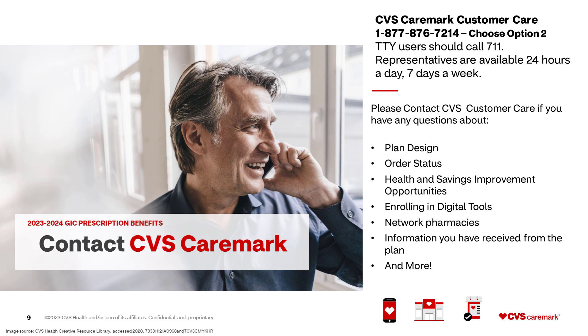Contacting CVS Caremark: the dedicated GIC customer care line is 1-877-876-7214. After calling in, choose option 2 to be connected to CVS Caremark. TTY users should call 711. Representatives are available 24 hours a day, 7 days a week.